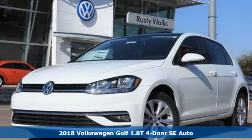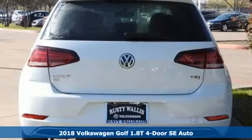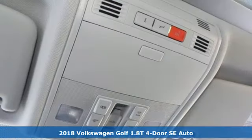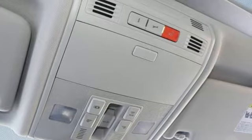Here's a 2018 Volkswagen Golf. It's not a matter of if, but when you'll fit all your gear into the adaptable cargo space of this innovative hatchback.